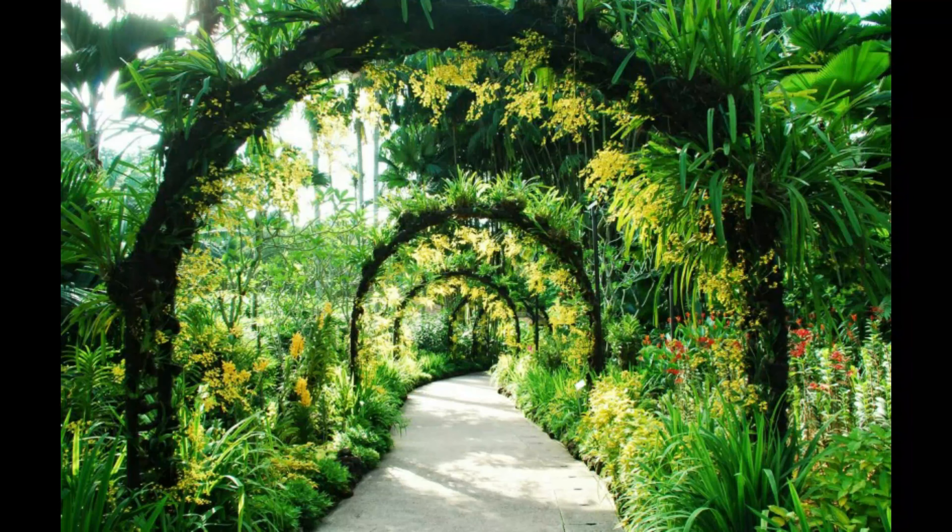So, what are you waiting for? Book a flight now and visit the world-class Singapore Botanic Gardens.